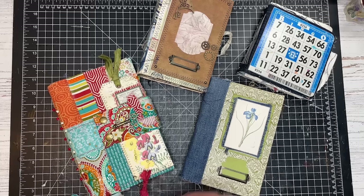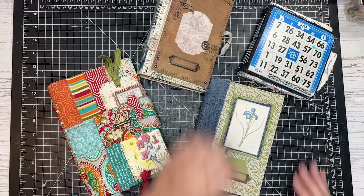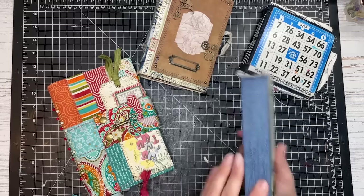Junk journaling is an art form where you create books and journals made from a variety of supplies. Sometimes the supplies are new, sometimes they're old, but often they look very different from what you might expect a regular book or journal to look like. A junk journaler likes to use used envelopes, used stamps, brand new metal findings — all kinds of different things in their book making.